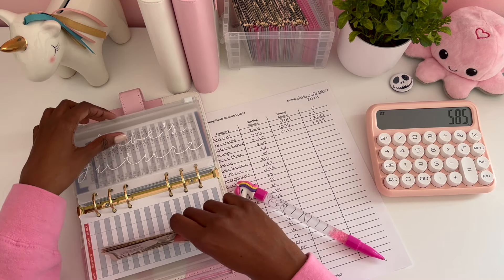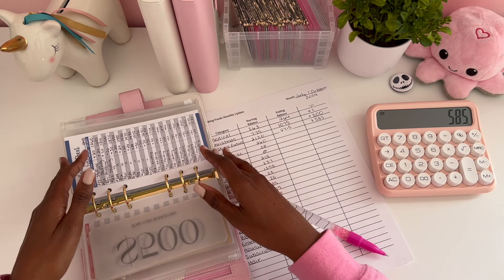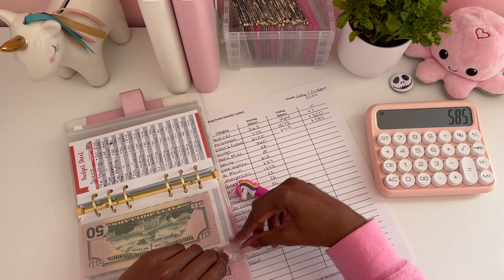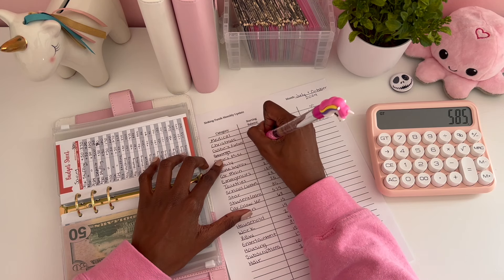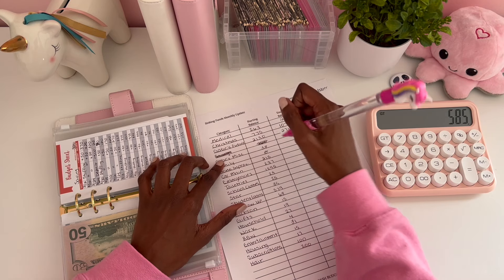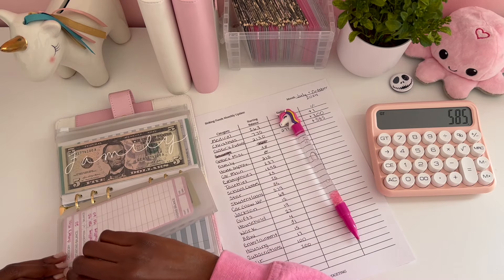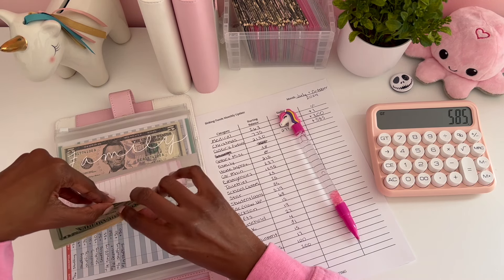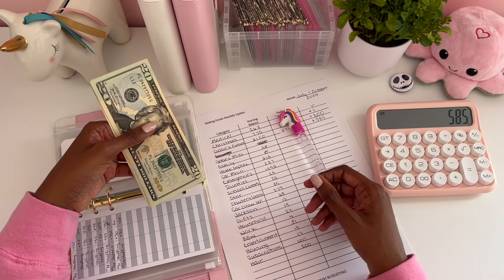I haven't done one of these comparison videos in a long time. I do have a savings envelope here but I'm not going to count it because of the way I do my savings — I use it to pay myself back different amounts at different times, so I don't add it all up together.